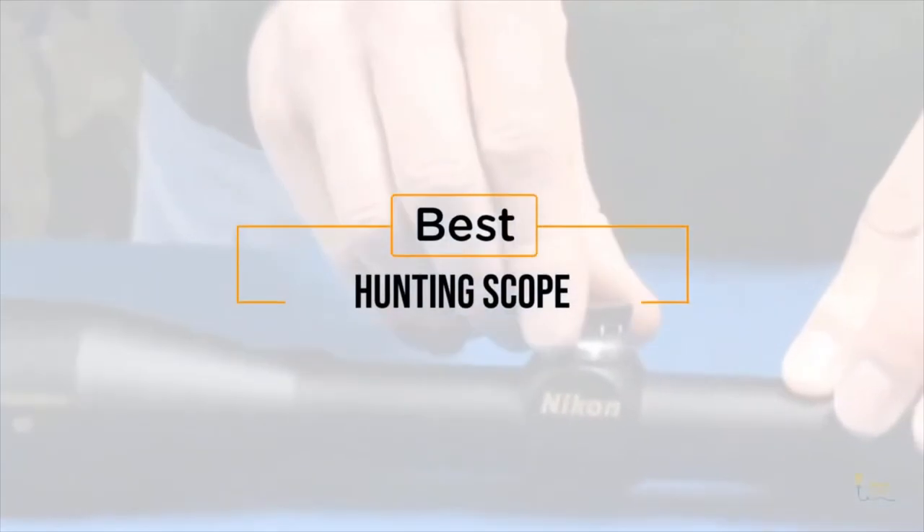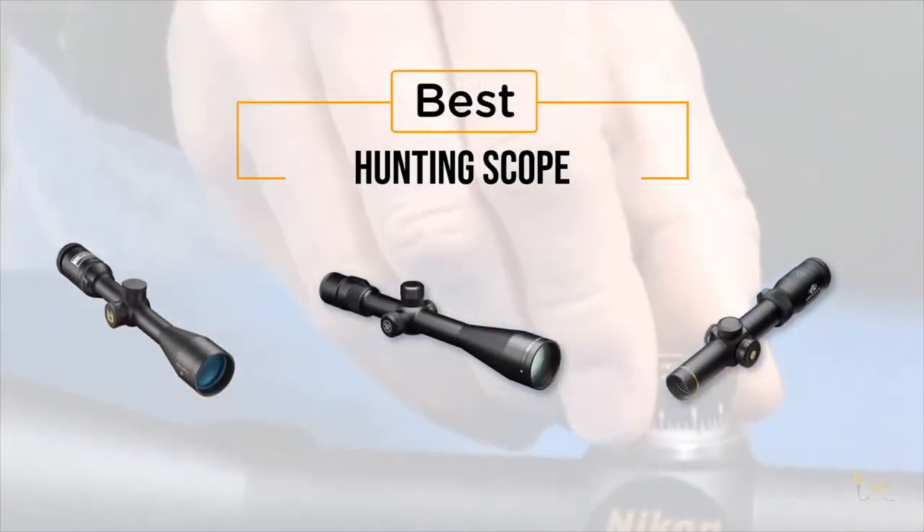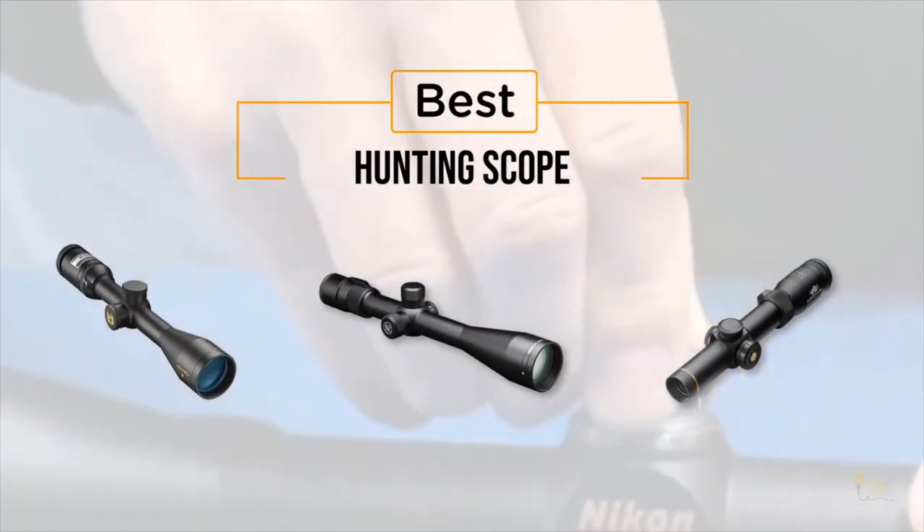If you're looking for the best hunting scope, here's a collection you've got to see. Let's get started. At any time you can click the circle for more info and real-time deals.